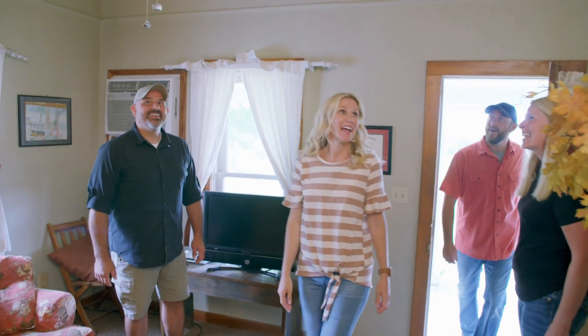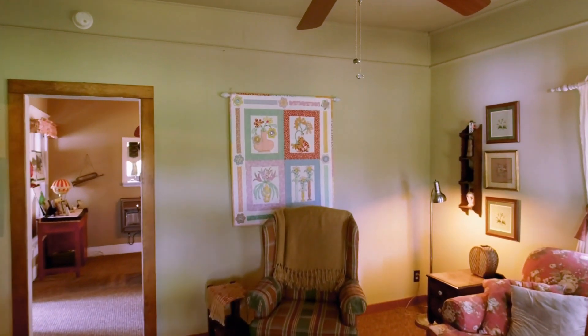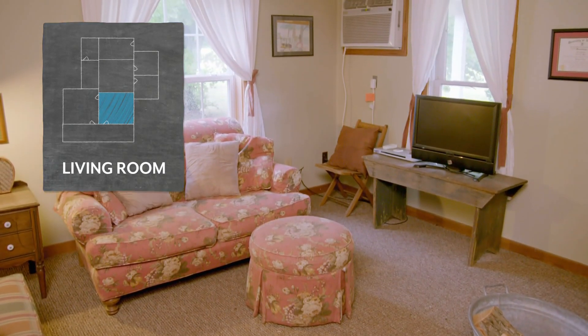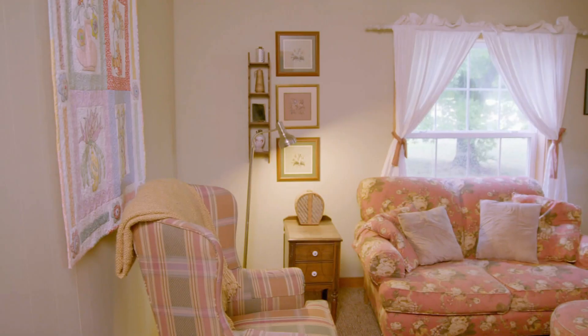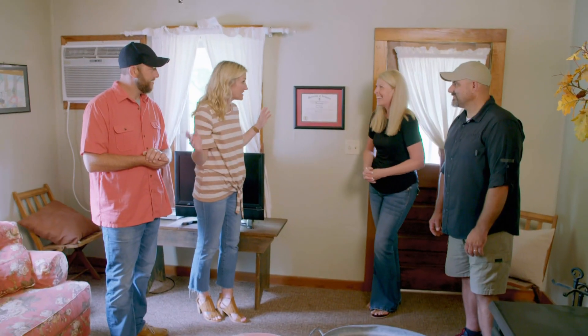Oh my goodness, wow — it's like a time capsule, I feel like I'm in my grandma's house. This was the living room where my grandparents raised seven kids, so nine people lived in this house. I don't know what it looked like a hundred years ago, but as you can see, some lovely paneling was added somewhere along the way. I take it you do not mind if the paneling is gone? That would be awesome.